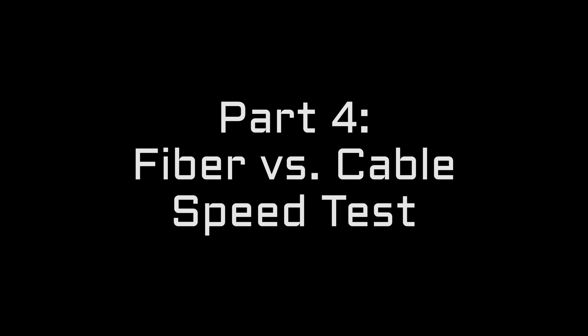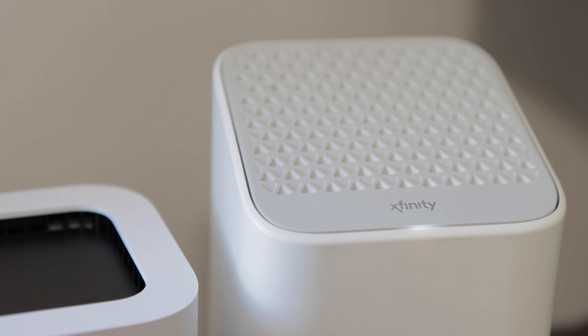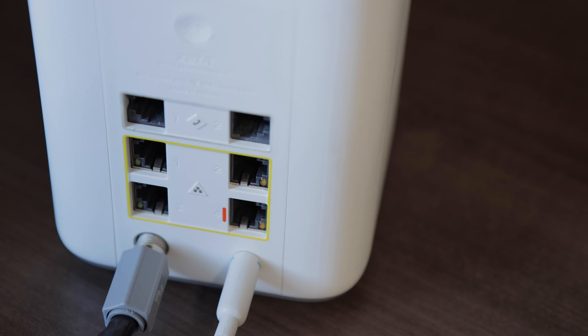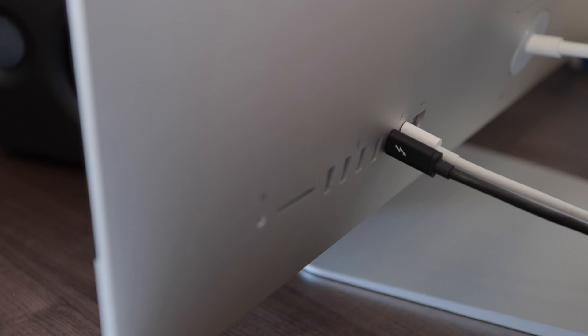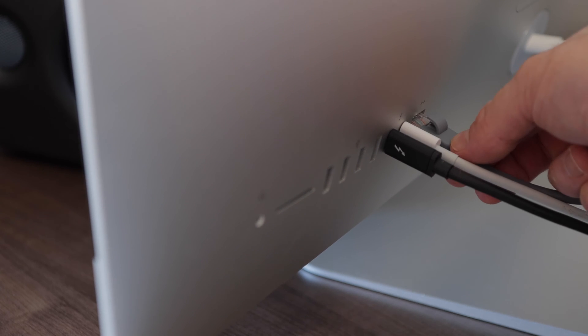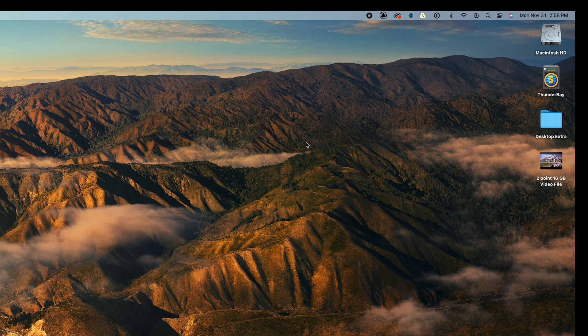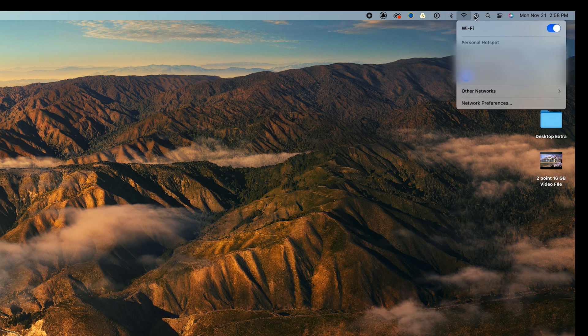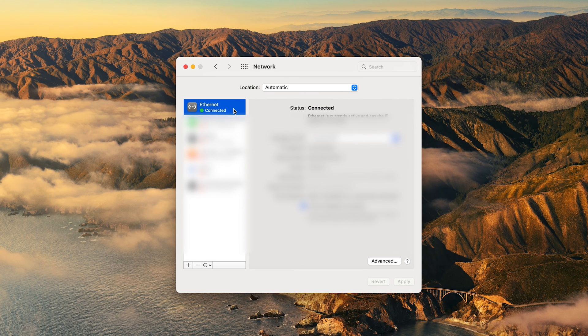But is one better than the other? To do the test, we will use an ethernet cable. Let's check the internet speed from the cable company first. I'll plug the ethernet cable into the back of their modem router, and then plug the other end into my Apple iMac computer. The first thing I will do is turn off my Wi-Fi because we are hardwired to the internet now using the ethernet cable.